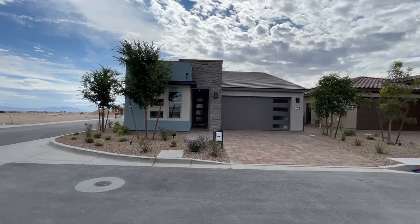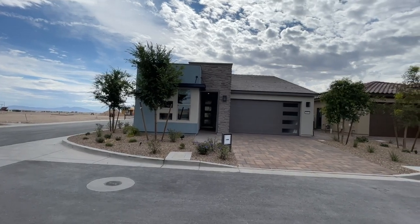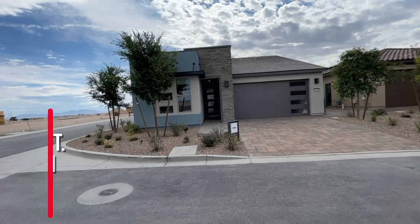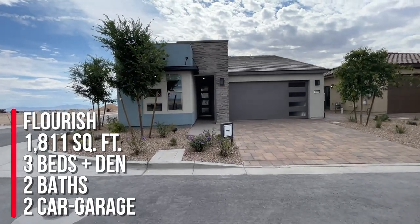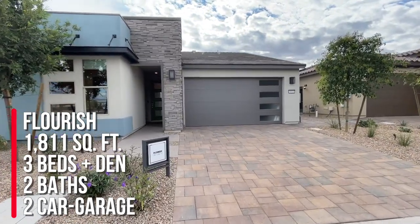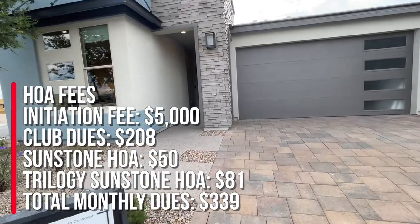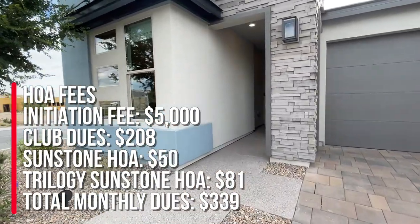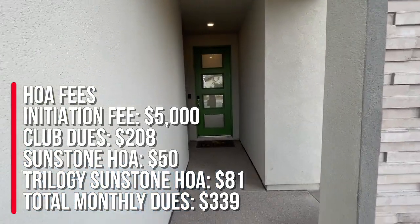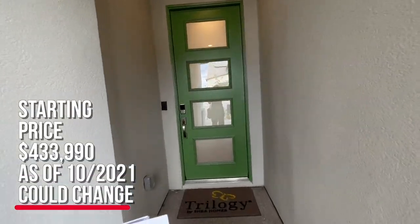You have your resort collection, which is your townhomes, the Freedom 35 collection, the Freedom 40 collection, and the Freedom 50 collection. This is the Freedom 35 collection — the Flourish — the largest floor plan out of this collection at 1,811 square feet with three bedrooms, two baths, a den, and a two-car garage. The HOA here is going to be $50 for the Sunstone Master Planned Community and then $81 for Trilogy. The starting price on this model is $453,990.